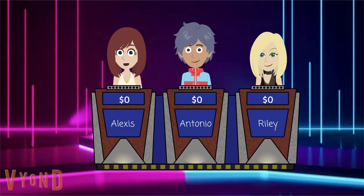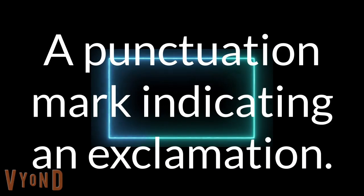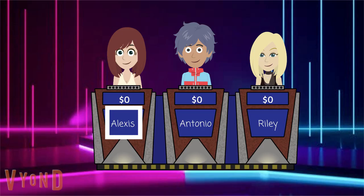I'll take punctuation marks for 300. A punctuation mark indicating an exclamation. Alexis? Is it an exclamation point? Correct.